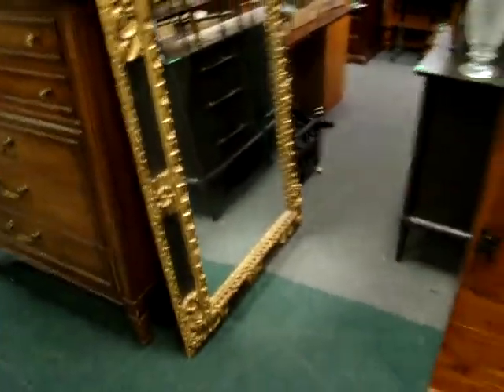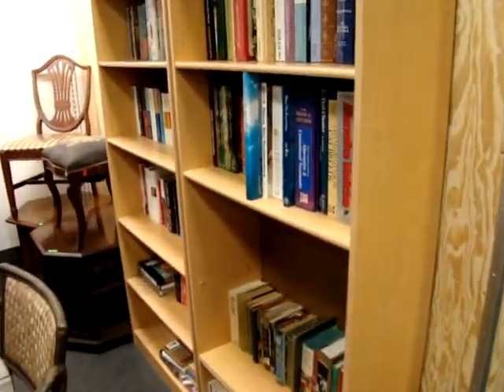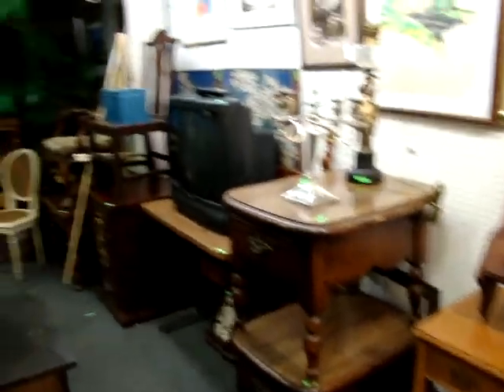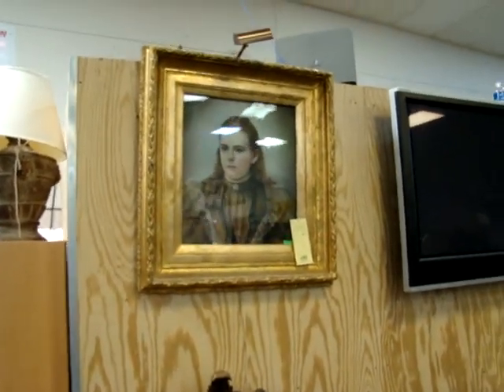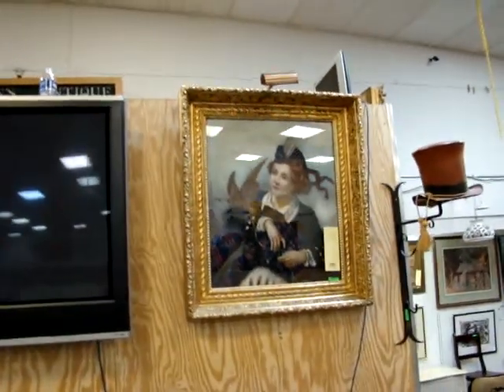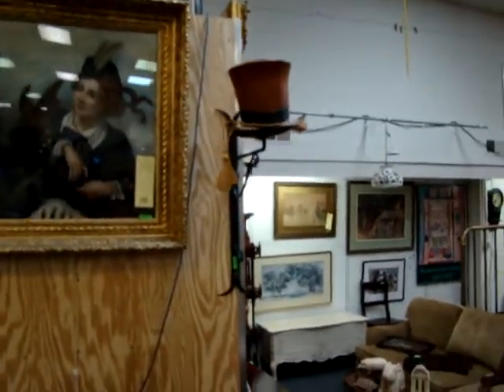Large gold gilt mirror. A pair of blind bookcases. Here's an antique mirror. We have a nice set of pastels and Victorian frames, gold gilt frames. Here we have a hat sign.